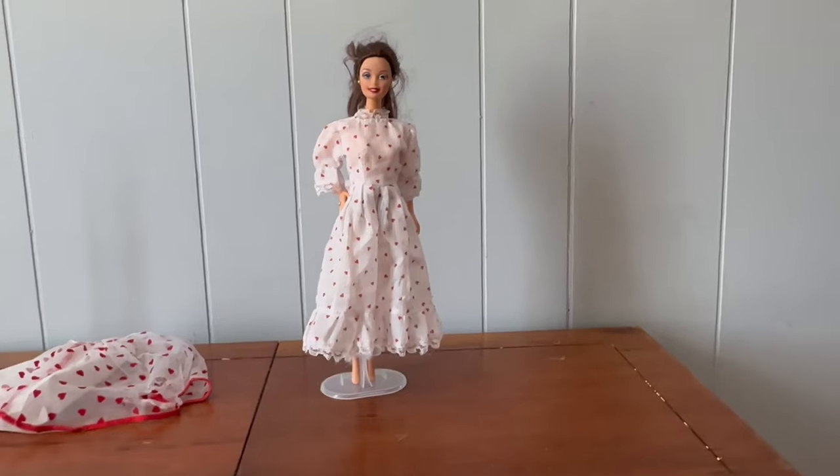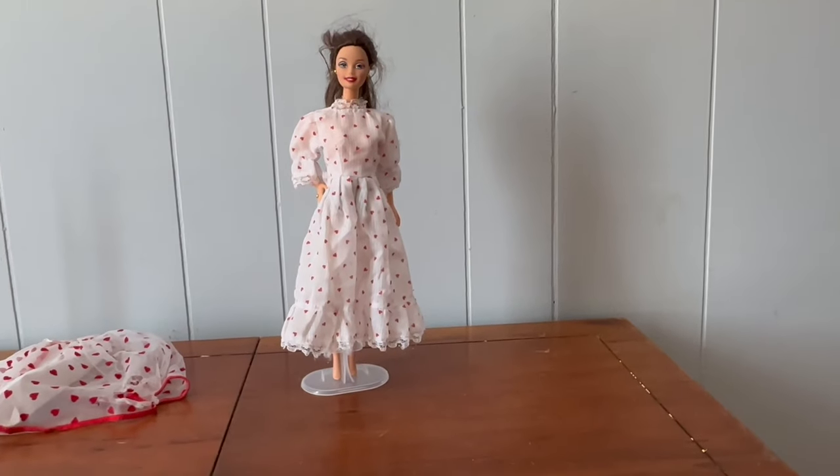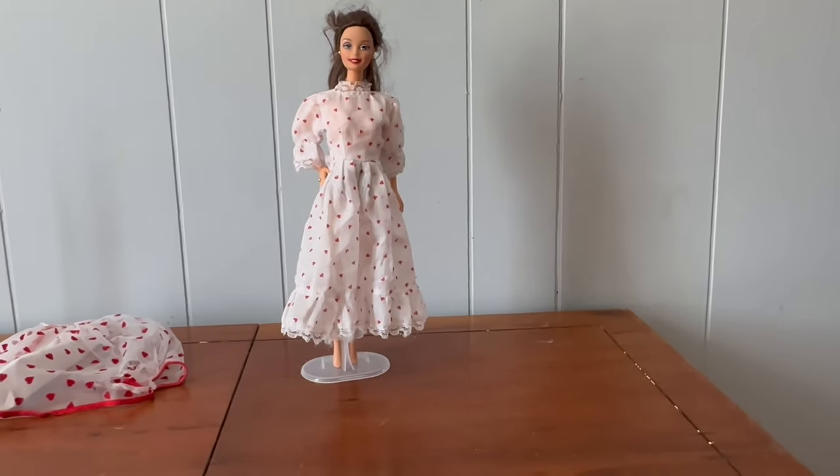That is our last doll, guys! Thank you so much for hanging out with me today. I hope you did enjoy — make sure you subscribe if you haven't already.